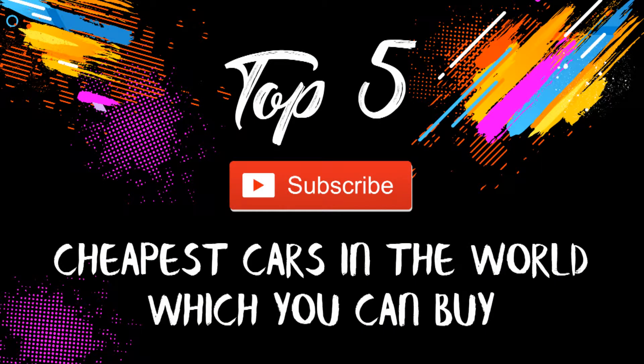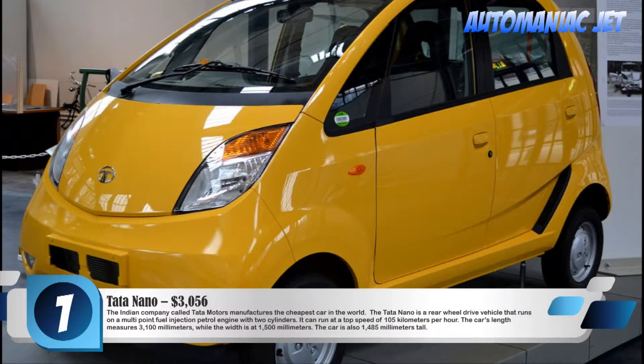The Top 5 Cheapest Cars In The World Which You Can Buy. Number 1: Tata Nano, $3,056.